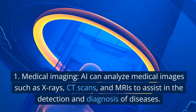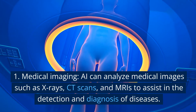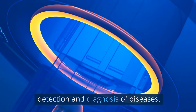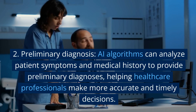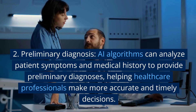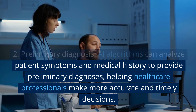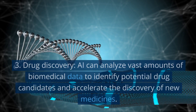1. Medical Imaging. AI can analyze medical images such as X-rays, CT scans, and MRIs to assist in the detection and diagnosis of diseases. 2. Preliminary Diagnosis. AI algorithms can analyze patient symptoms and medical history to provide preliminary diagnoses, helping healthcare professionals make more accurate and timely decisions.